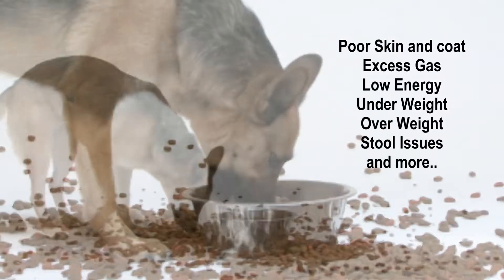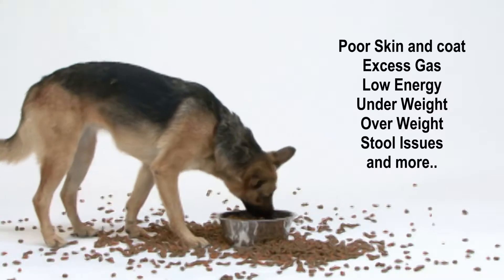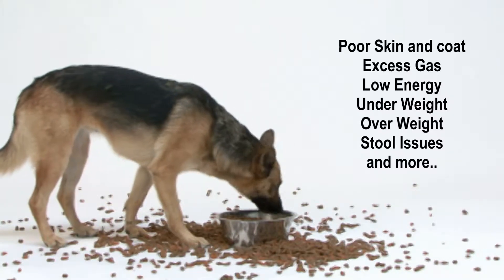Poor skin and coat, excess gas, low energy, underweight, overweight, stool issues, and more are all signs of poor digestion.